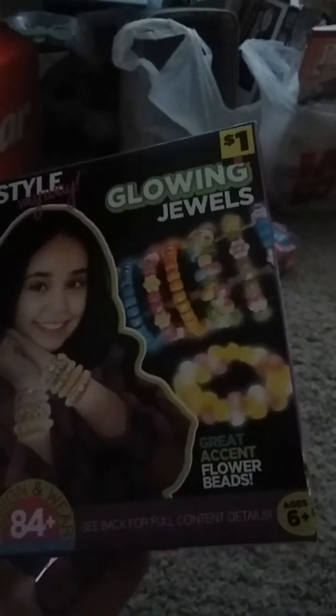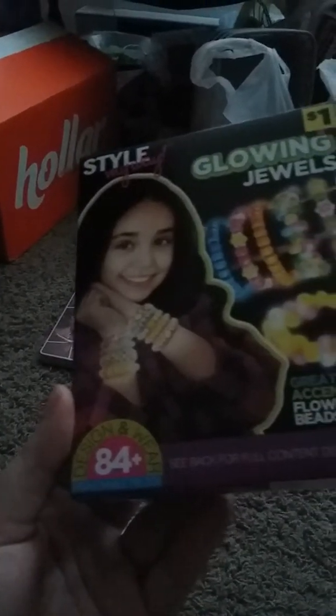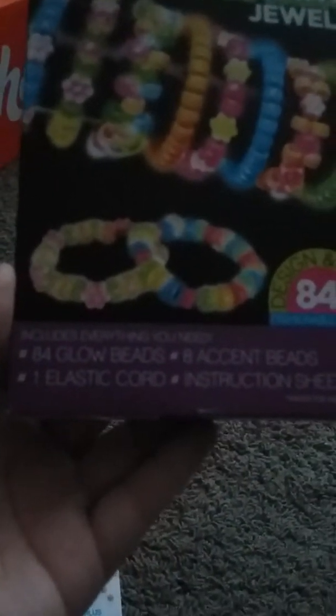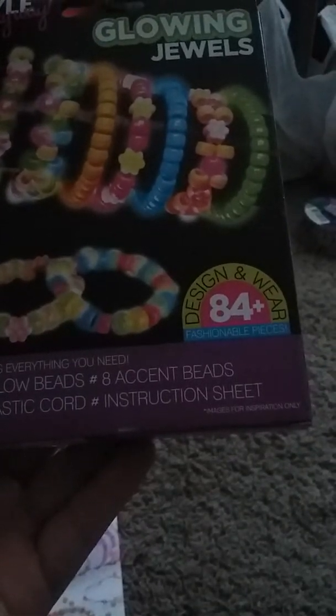I got this Style My Way glowing jewelry beading kit. It comes with 84 glowing beads, 8 accent beads, flower beads, an electric cord, and an instruction sheet. It's a design-and-wear kit with 84 plus pieces.